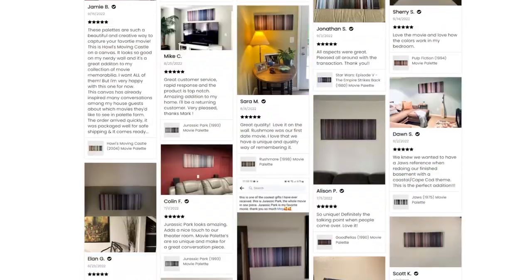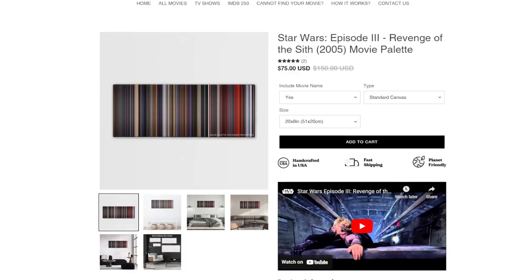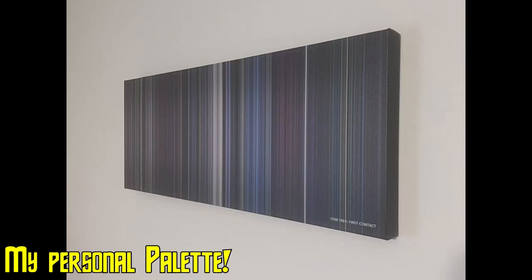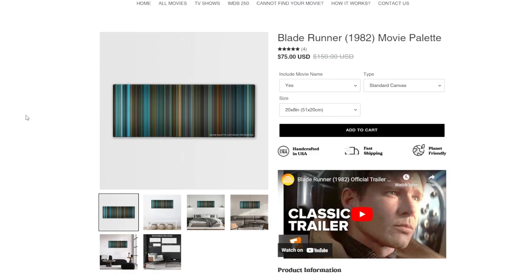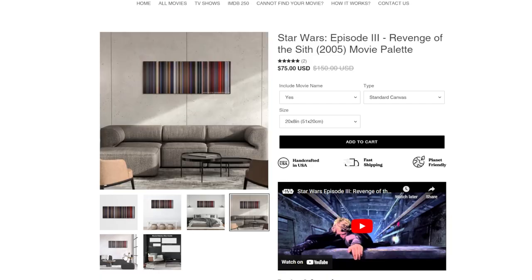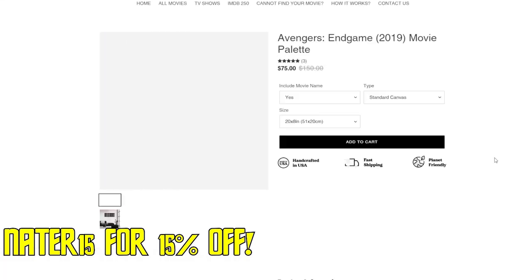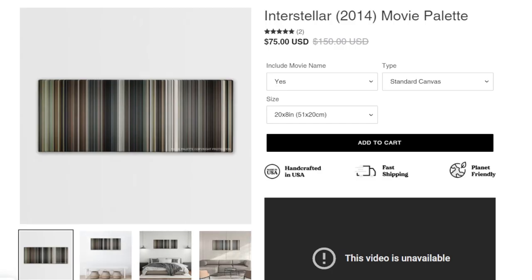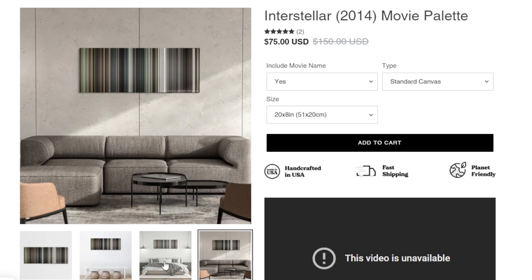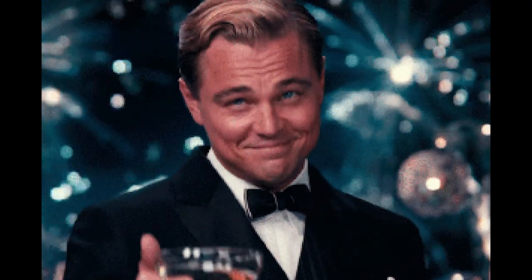Speaking of 2022, how about spicing up your new year with today's sponsor, Movie Pallet. Movie Pallet is a unique piece of art for your home. Each pallet is built around a movie, with each stripe of color representing the dominant color in each movie's image. What you get is a unique piece of art that is a conversation starter. Using code NADER15, you can get a piece of art for your home that is Earth-friendly, helps the channel out, and makes your home look nice. Thanks Movie Pallet for sponsoring this review.